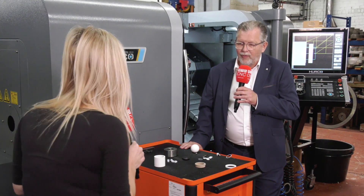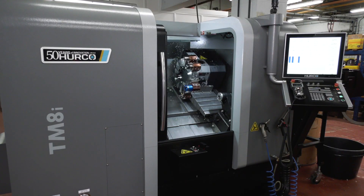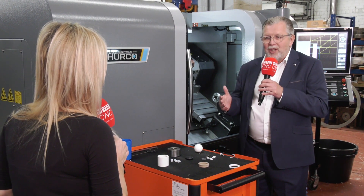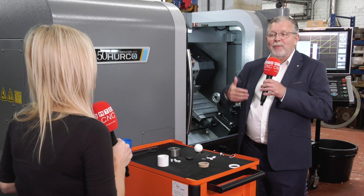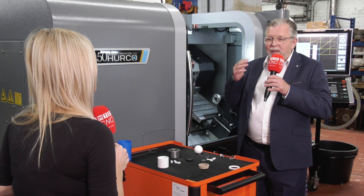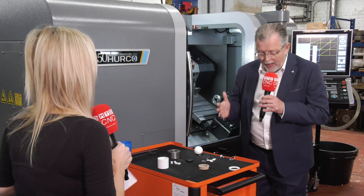Why did you go for the Hurco? When we decided to go into CNC machining, we first bought an old machine because it was a brand new venture. I'd only had the company for three years, even though the company had been established in 1911, and it didn't work out. So we decided to buy brand new — if we were going to go into CNC machining, we thought we've got to invest and do it right.